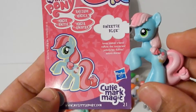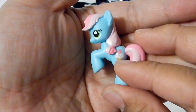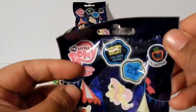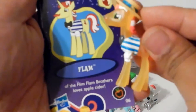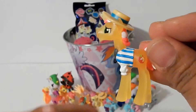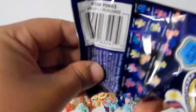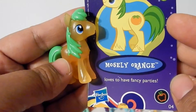Sweetie Blue loves sweet treats and her cutie mark is a cupcake — how cute is that! And here we got Flam of the Flim Flam Brothers — he loves apple cider. And last blind bag, we got Mostly Orange, who loves to have fancy parties.